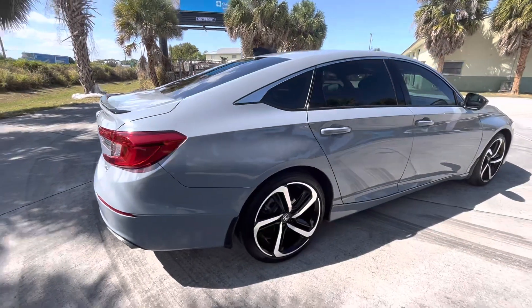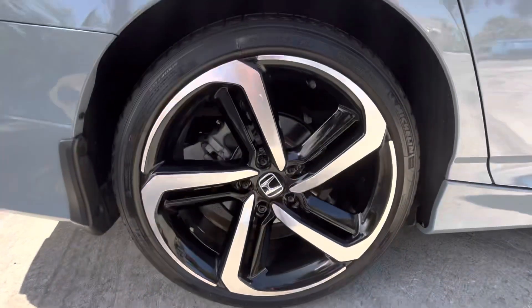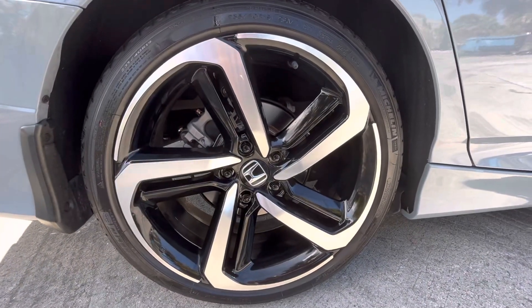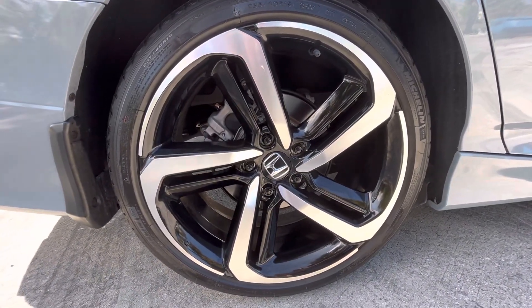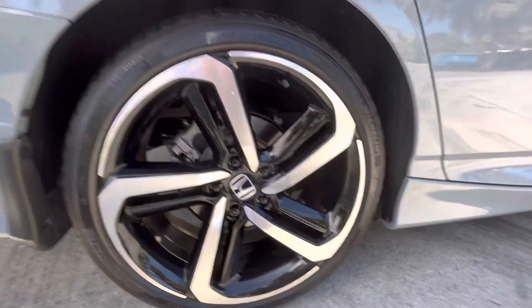This gray color is absolutely stunning, man — by far the best color Honda makes, nothing even close. These are 235/40 19-inch rims.